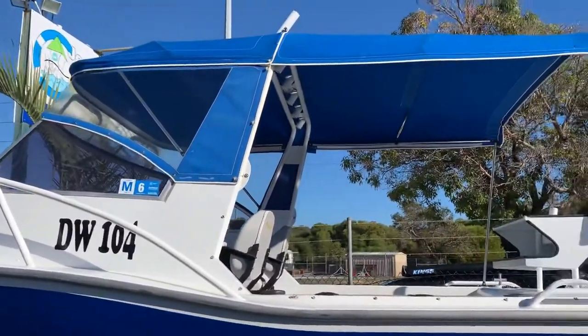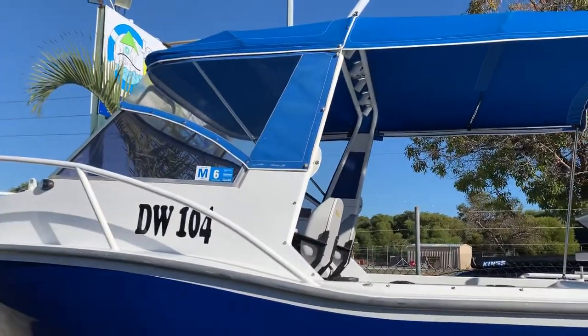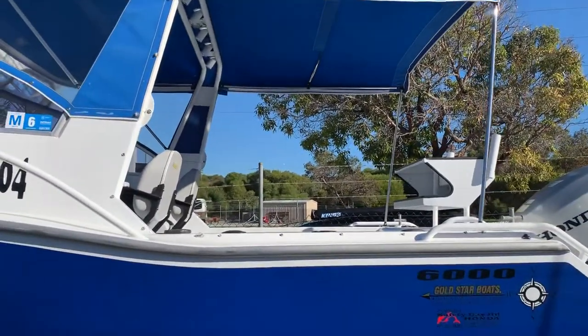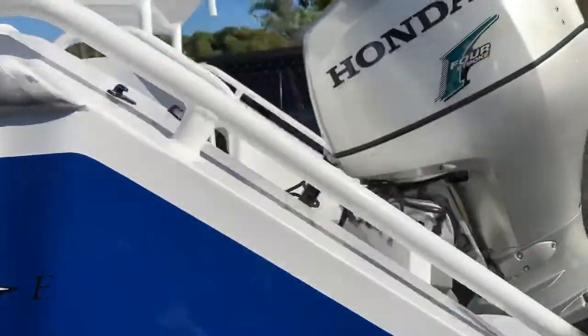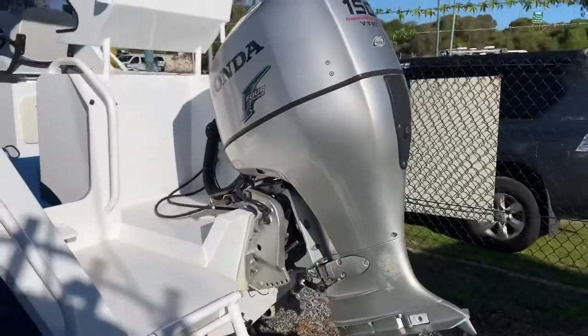I've actually moved to the yard so I can't quite get it all in the photo, but you can see it in the photo. It's got clears — it's actually got full camper covers as well which can close all the back in. This particular one's got a Honda 150hp 4-stroke.